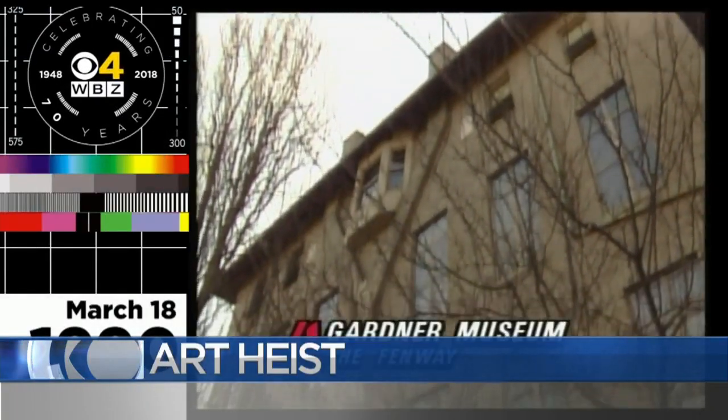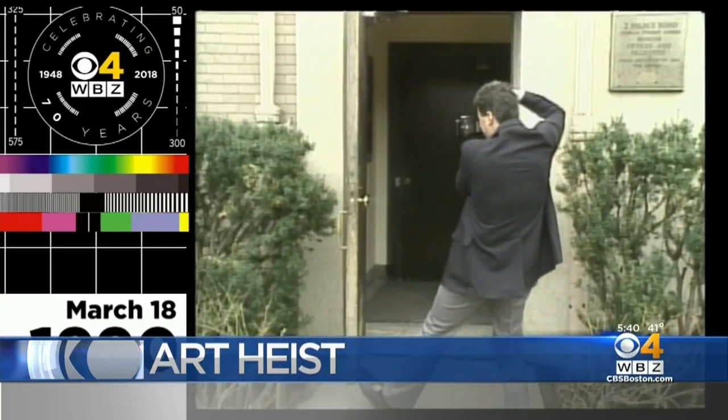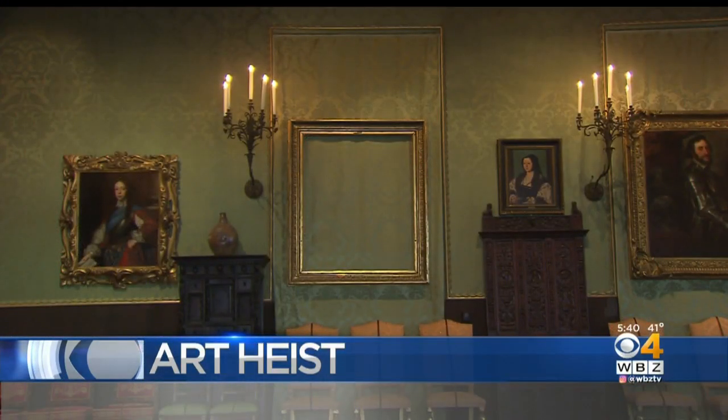A priceless collection of artwork was stolen early this morning from Boston's Isabella Stewart Gardner Museum. That was 1990, 30 years ago this month, and today the Gardner Museum heist remains the largest unsolved art theft in history.